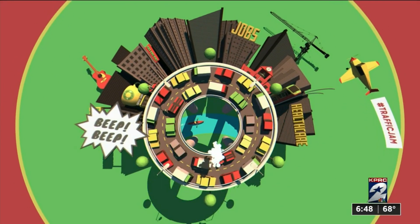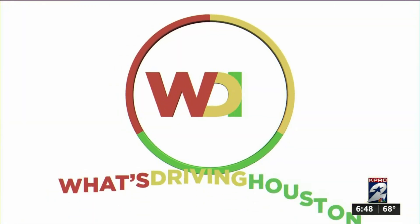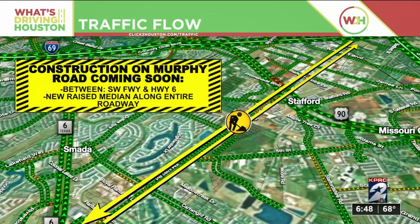A major traffic artery that runs through Fort Bend County will soon be seeing some changes. Crash after crash, bumper to bumper traffic — two major problems that TxDOT is targeting when it comes to improving Murphy Road in Fort Bend County. The heavily traveled road runs through Stafford and Missouri City.